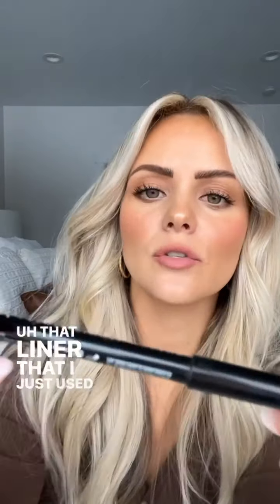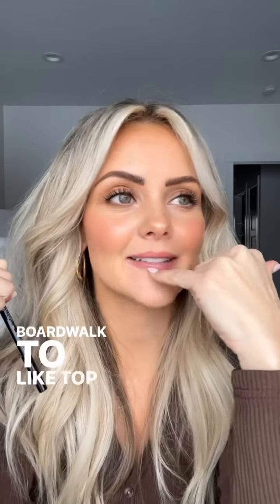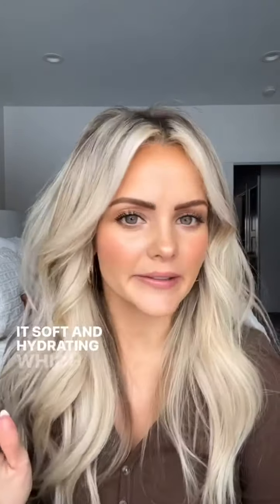That liner I just used is the NYX in the color Nude Truffle. Then I put the Saint's Lip and Cheek in Boardwalk on top of my lips to finish it off. It's a glossy finish, which I like because it just makes it soft and hydrating.